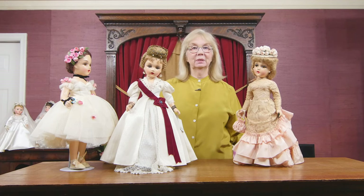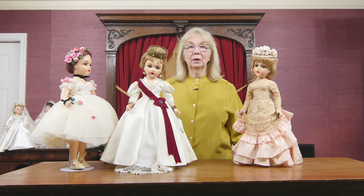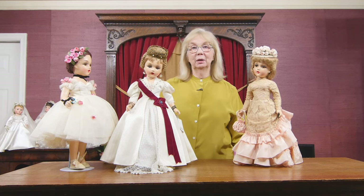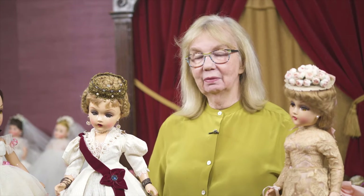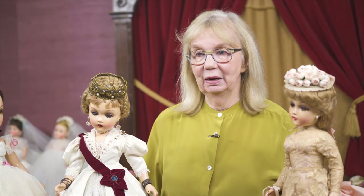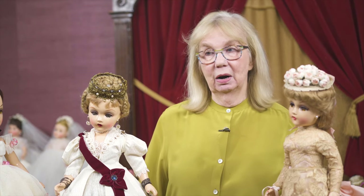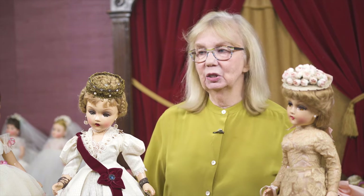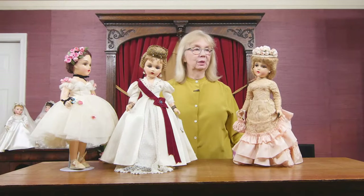Really extraordinary examples that some collectors say they've never seen anything like. This is part three and the final part of the Rodney Waller collection. Instead of showing you a lot of dolls — there are about 350 of them in this auction — I've just brought a couple that I wanted to give special attention to so you would notice.